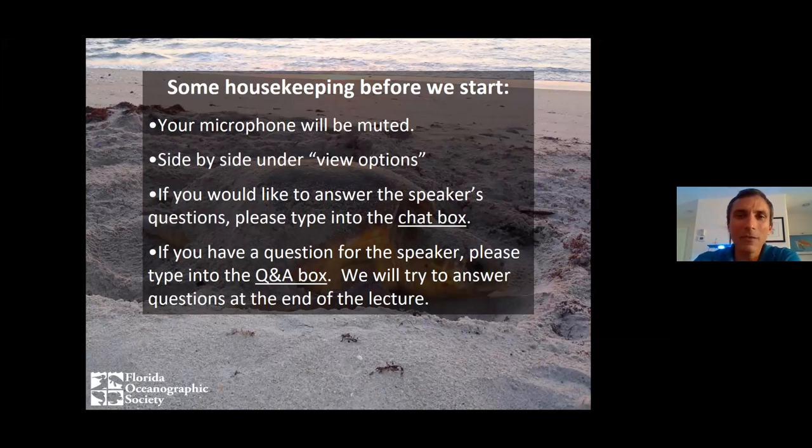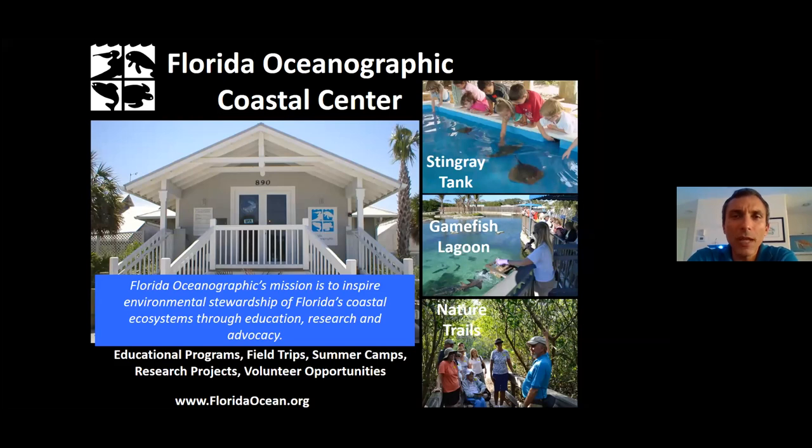Fantastic. Let's go ahead and get started. Before we talk sea turtles, I want to give you a little bit of background about why Florida Oceanographic Society spends so much time talking about sea turtles.